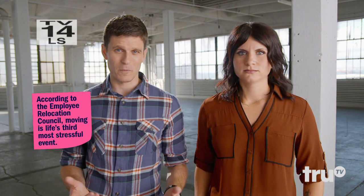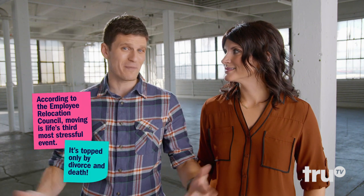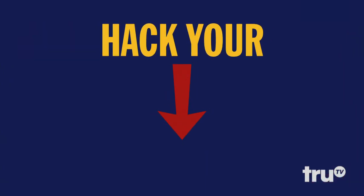Moving can be a giant hassle, but with the right hacks, you'll wish you could move every time. Here's how to hack your moving day.